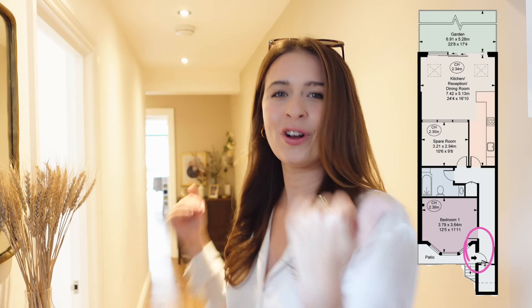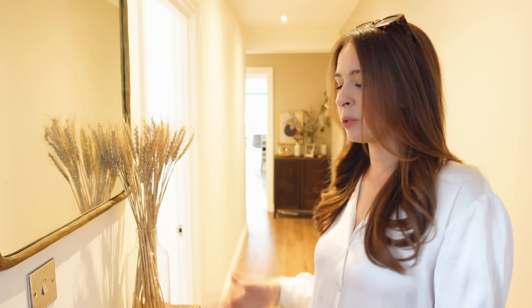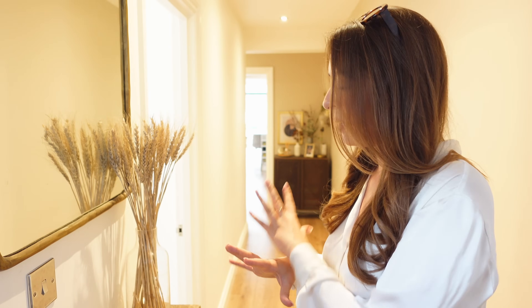So when you walk through the door you walk straight into the hallway. I've tried to keep this place as minimal as possible — it's obviously a narrow space but it actually feels quite spacious in here. There are a couple of things I did to try and keep this space feeling as big as possible. The first was just to keep the decor as simple as possible, so I've just got a couple of pieces on this little side table when you first walk in.